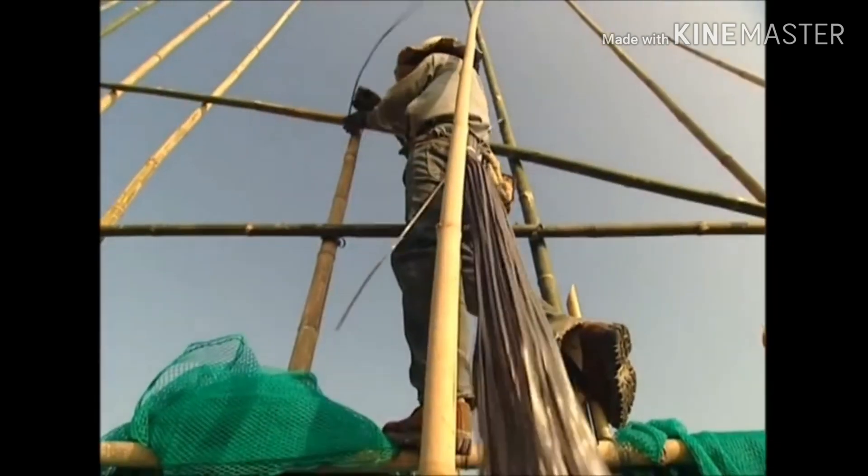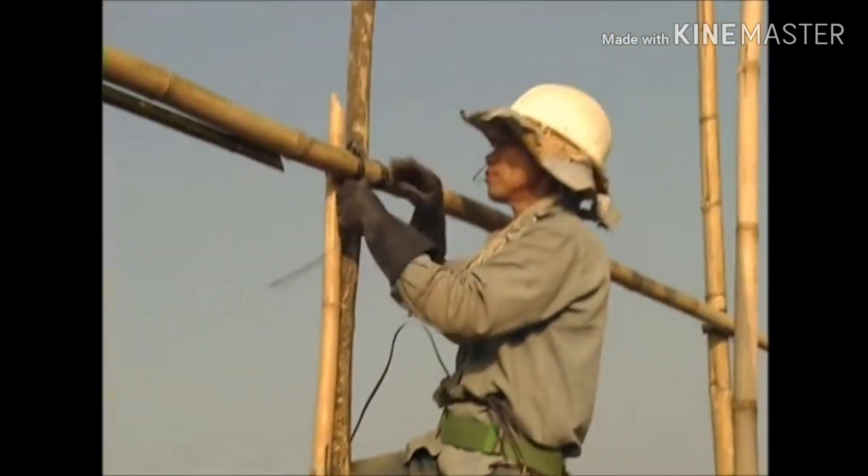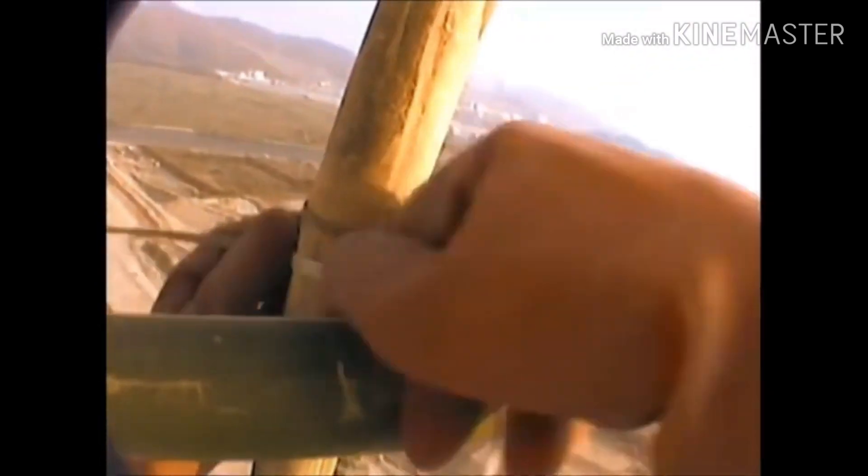Whilst scaffolding on our shores is fixed with steel fittings, here the frame is lashed together with plastic straps. It's at 120 metres in the air on a structure of just bamboo and plastic.